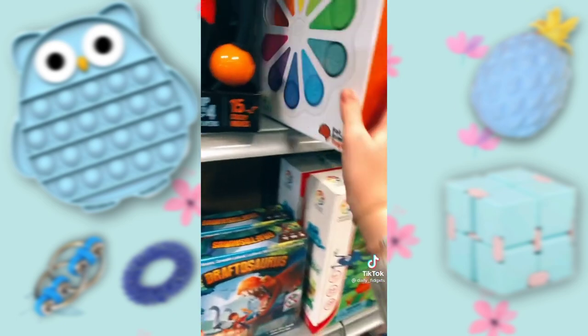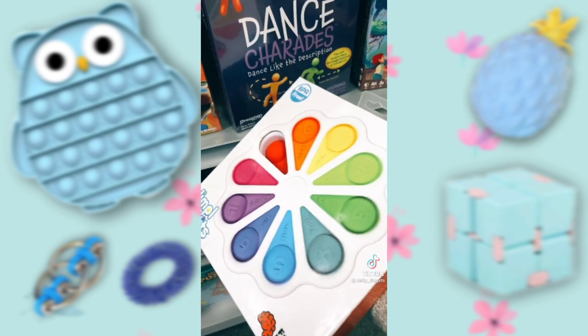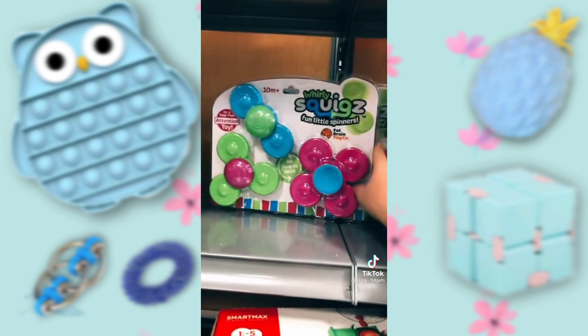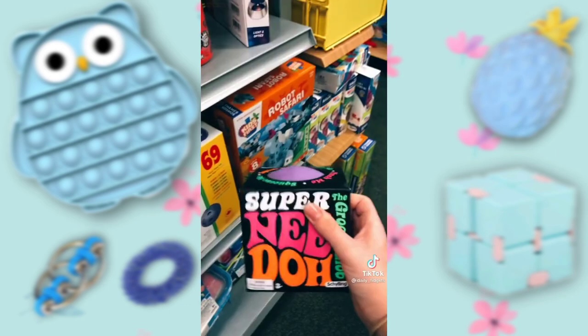Oh my gosh, I found another one. I've seen these before. Another neato — I'll haul when I get home.